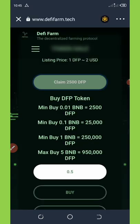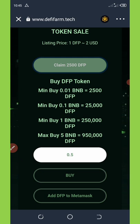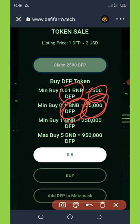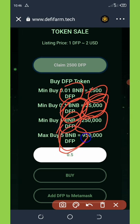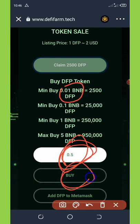Before we add the contract address to our wallet, I'd like to tell you more about earning more coins. First, you're going to need to join the pre-sale. The minimum buy is 0.01 BNB which gives you an extra 2500 DFP tokens. A minimum buy of 0.1 BNB gives you 25,000 DFP tokens. One BNB gives you 25,000 DFP, and the max buy is 5 BNB which gives you 950,000 DFP tokens. Enter the amount you want to buy and click the buy button.